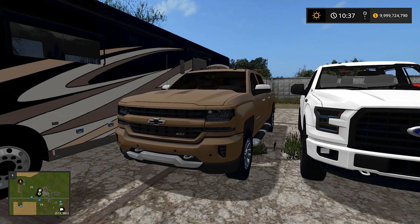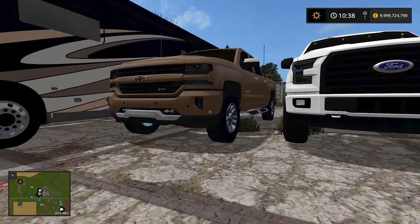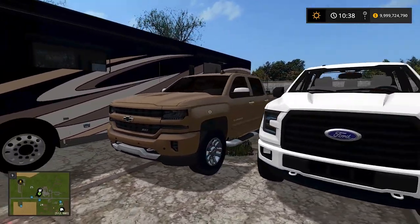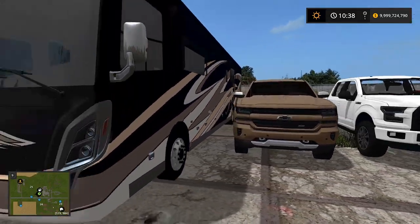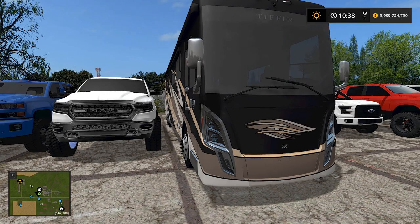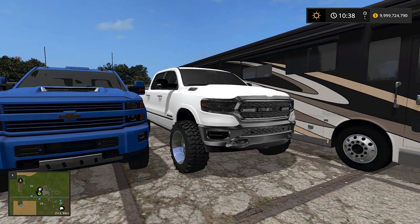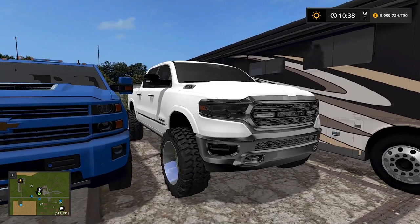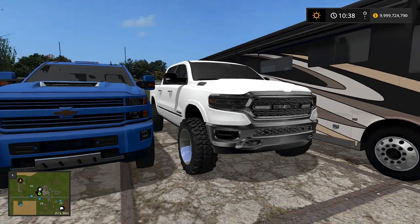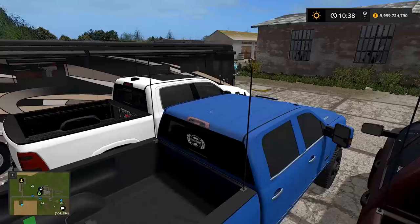We have a 2016 W-1500 — I kind of got a crappy color on it, the color is not the best. Then we have the RV — I have no idea what brand it is. And then we have the 2018 RAM 1500. I should have put the new Cummins in there too, I don't know why I didn't.